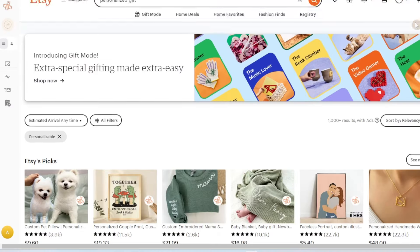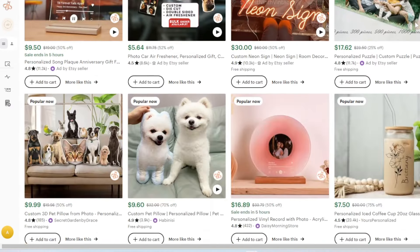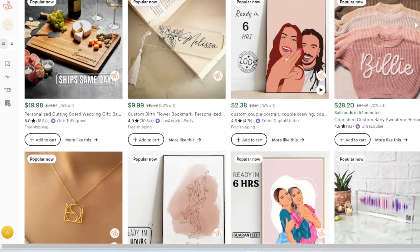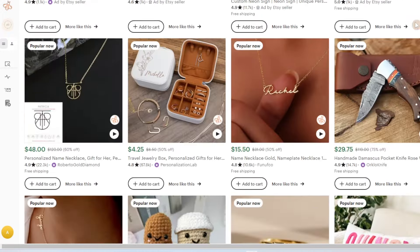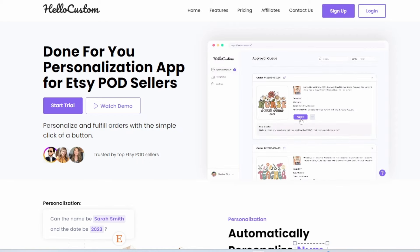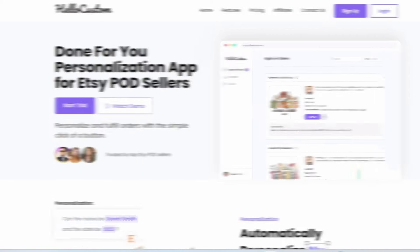My number one recommendation is to focus on personalization. Customization and personalization is not something that Temu really offers, so it helps set your product apart and helps prevent it from being stolen. I know that personalization can be intimidating and time consuming, so I recommend utilizing services like HelloCustom that actually help automate the personalization process for you. I'll throw HelloCustom's link below if you want to check them out, and I also have several tutorial videos linked below on creating trending custom products.